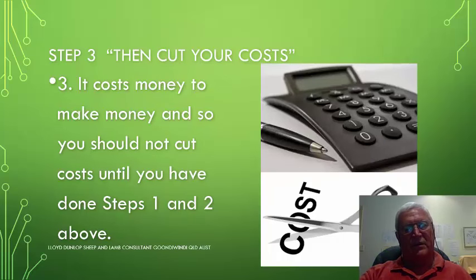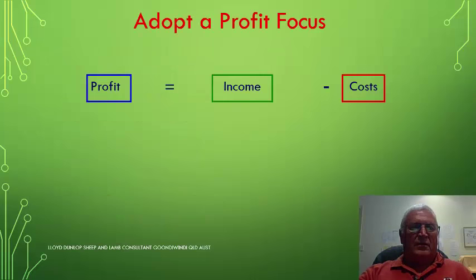The third step is to cut your costs. One of the truisms of economics is that it costs money to make money, so you should not cut costs until you have at least done steps 1 and 2 above. Looking further into the profit equation, we adopt a profit focus which says profits equal incomes minus costs.